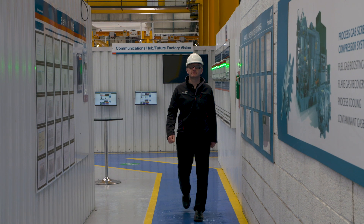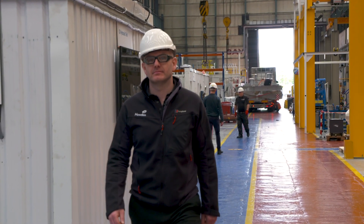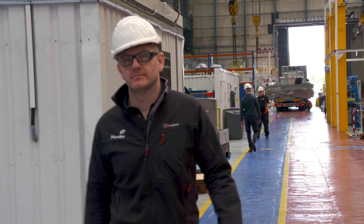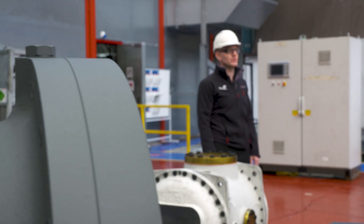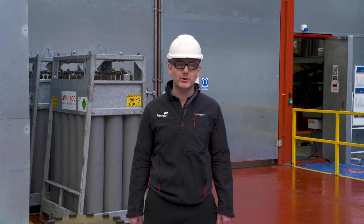I'm Billy Milligan. I've been an instrumentation and control engineer at Howden for the past 11 years. I now work in the data-driven advantage department beside Dr. Maria Wilson. Today I'm going to be explaining the upgrade to the customer experience for the screw compressor testing.